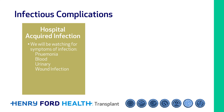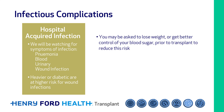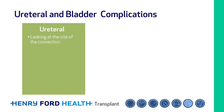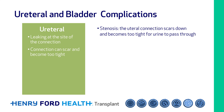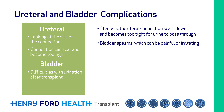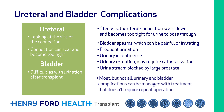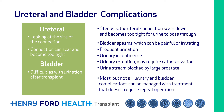We will be watching for symptoms of infection daily. If you are heavier or diabetic, you will be at higher risk for wound infections. Sometimes you may be asked to lose weight or get better control of your blood sugar prior to transplant to reduce this risk. Ureter complications can include leaking at the site of the connection, or the connection can scar down and become too tight for urine to pass through — this is known as stenosis. Bladder complications can include bladder spasms, frequent urination, urinary incontinence, urinary retention which may require catheterization, or the urine stream may be blocked by a large prostate. Most urinary and bladder complications can be managed with treatment that doesn't require repeat operation.